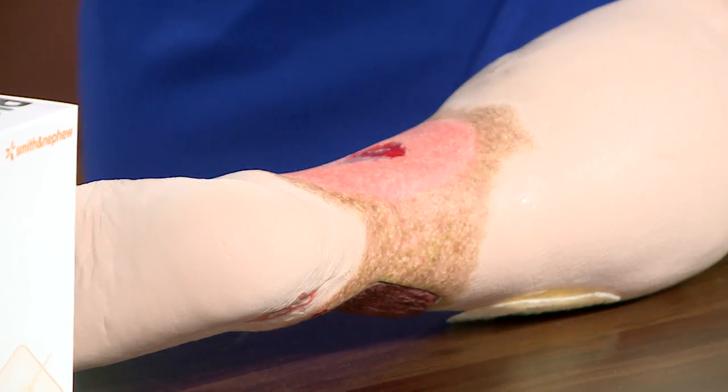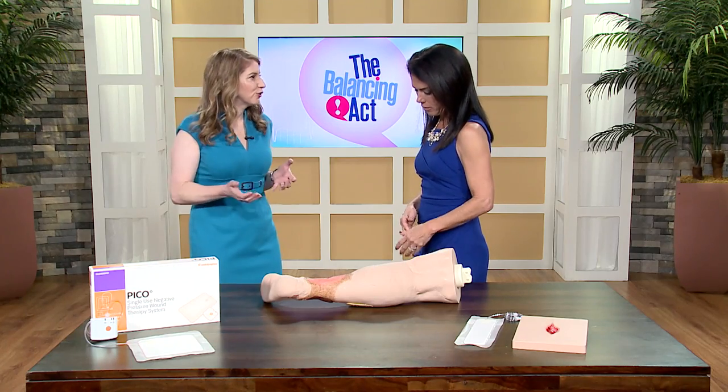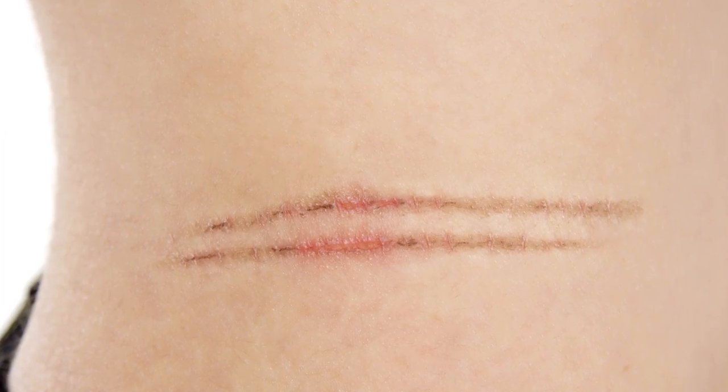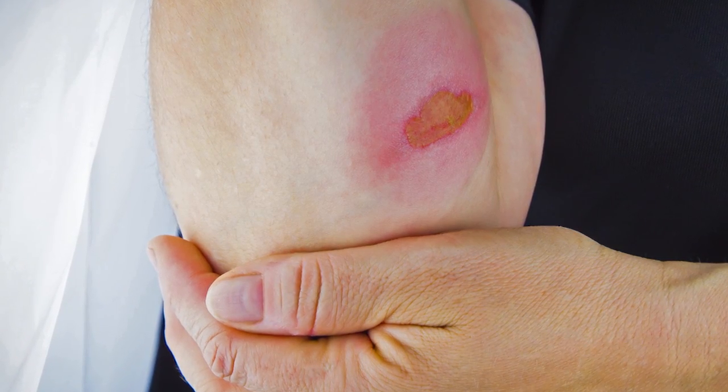How often do you see a wound that takes longer to heal than expected — not just this one, but any wound? You'd be surprised, it's actually much more common than you think. Often someone injures their skin — a minor injury — and they go about their daily life and don't think much of it. There's not a lot of pain, minimal bleeding, they continue their routine, and then they realize it's not healing.